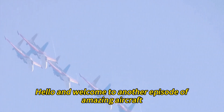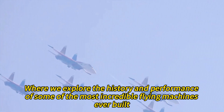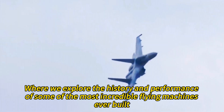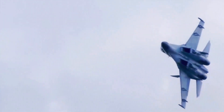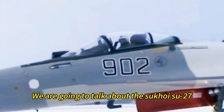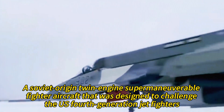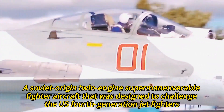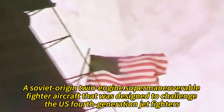Hello and welcome to another episode of Amazing Aircraft, where we explore the history and performance of some of the most incredible flying machines ever built. Today, we are going to talk about the Sukhoi Su-27, a Soviet-origin twin-engine supermaneuverable fighter aircraft that was designed to challenge the U.S. fourth-generation jet fighters.